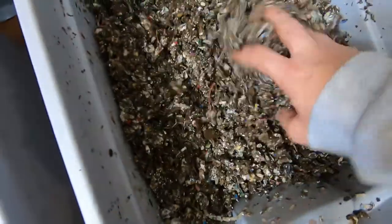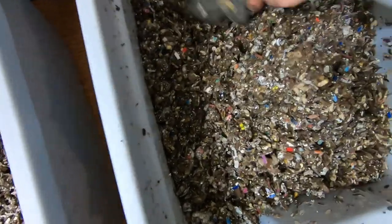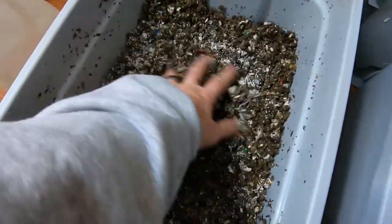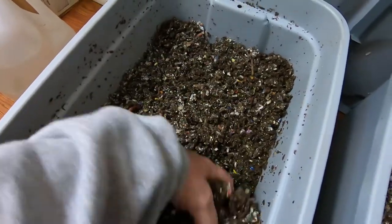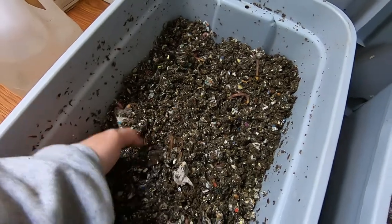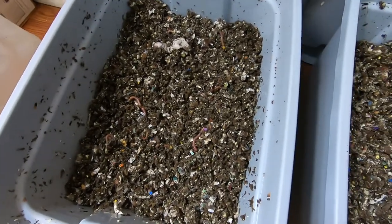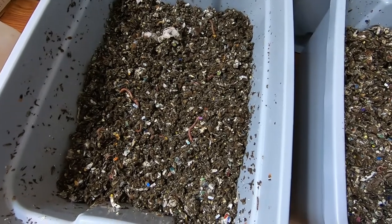They've got more than enough bedding, so no need for another addition of that. I'll just incorporate this so the moisture gets in there and makes that grain available. I'll try and link to the other video where I fed them the grain, because normally I do just feed them whatever household scraps I have.